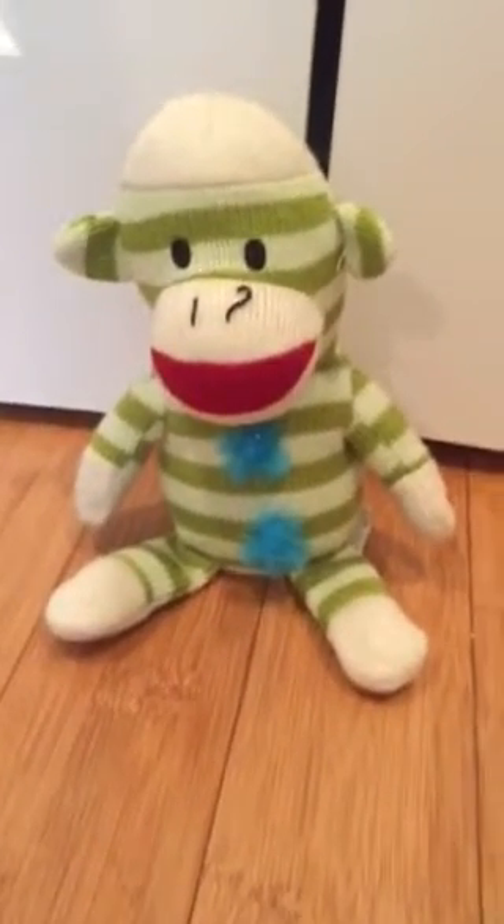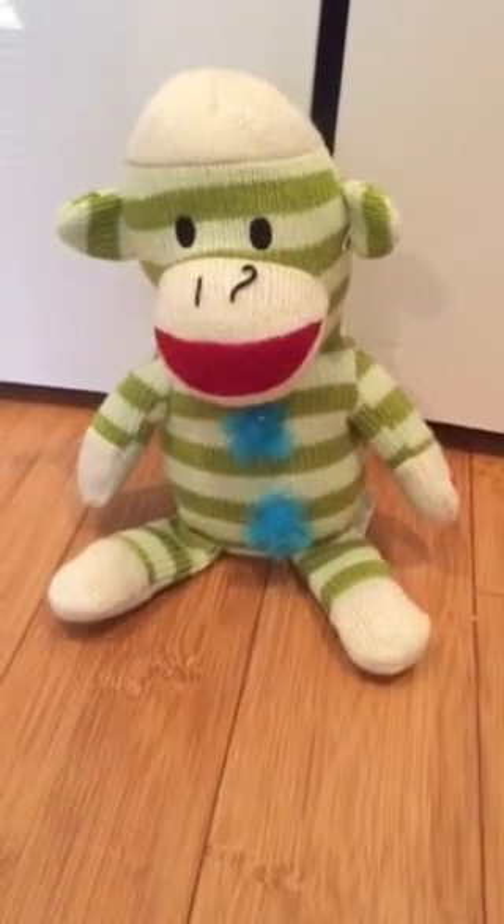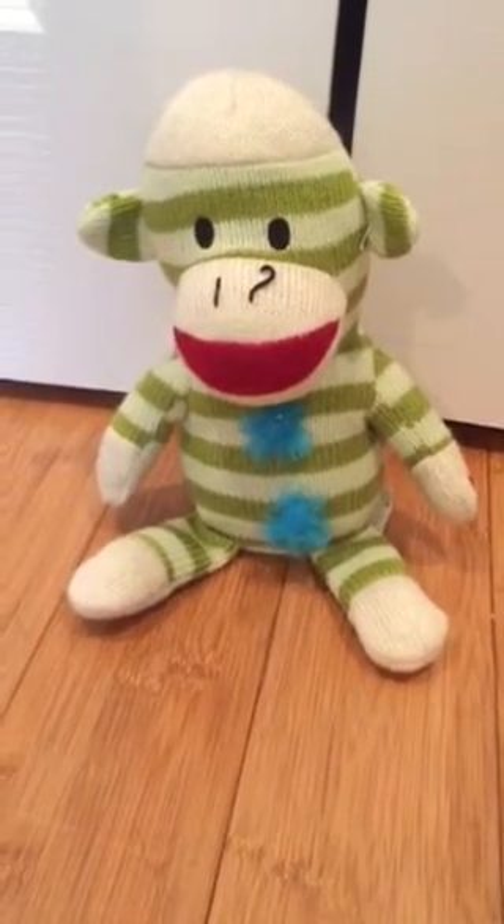This is my Jimmy sock monkey, the green one. I got him at a thrift store today along with three other things for one dollar total, so this guy was basically 25 cents. He's the green version, like the one Jimmy got.